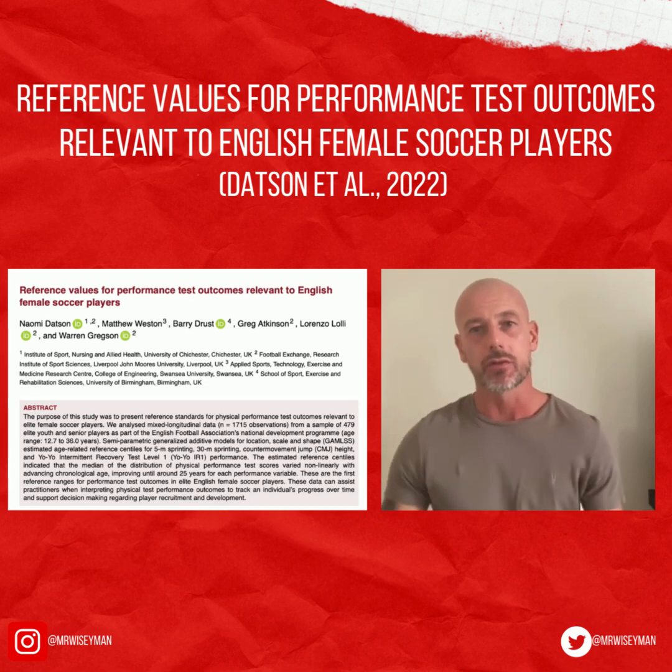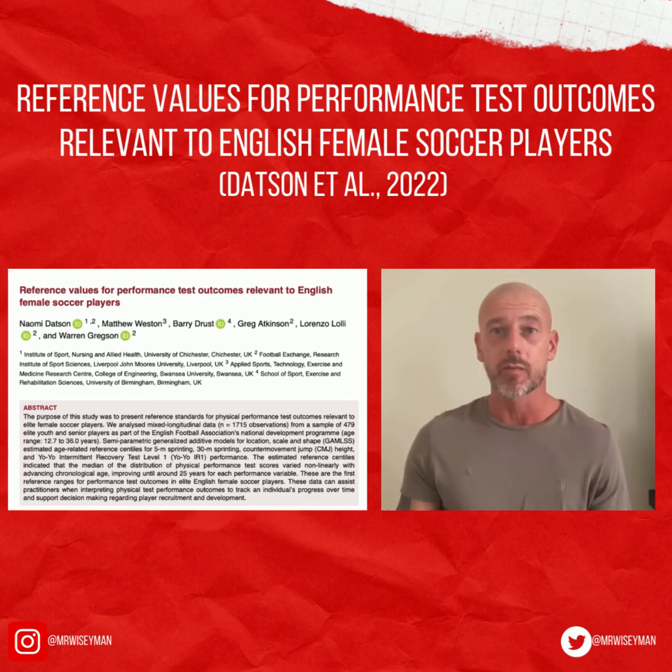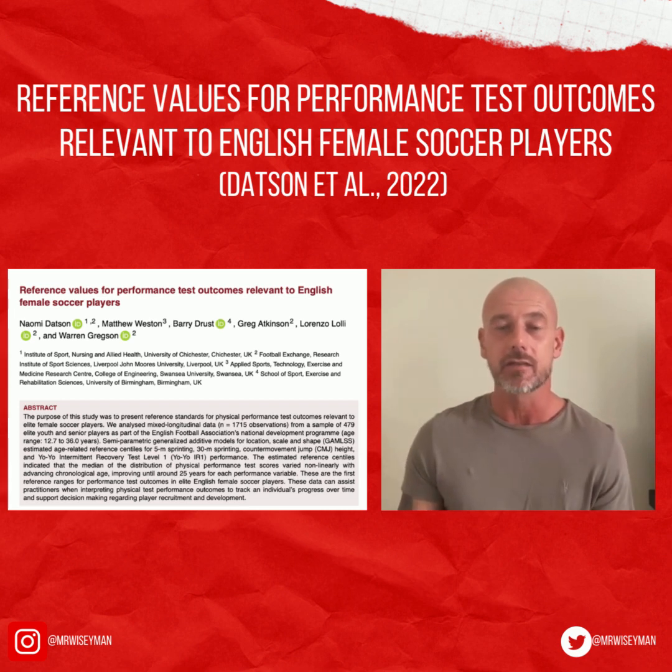Women's football has seen a huge growth across the world in the last 10 years, and recent figures estimate over 50 million people watched the Euro 2022 final between England and Germany. From a research perspective though, women's football has been vastly under-researched relative to the male game. However, with the rapid growth in the professionalism of the women's game, there's been an interest in academic research to guide and inform practice in a variety of areas.